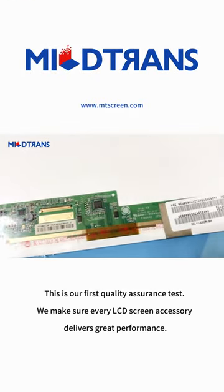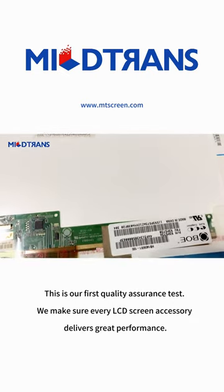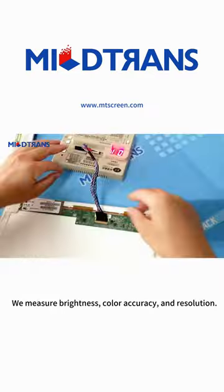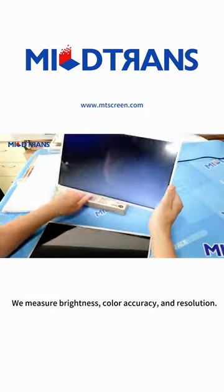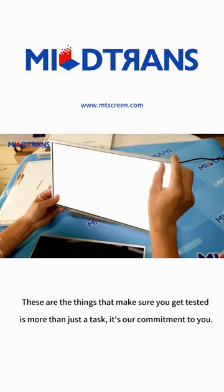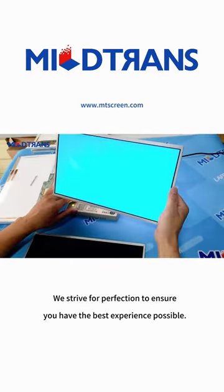This is our first quality assurance test. We make sure every LCD screen accessory delivers great performance. We measure brightness, color accuracy, and resolution. These are the things that make sure you get tested is more than just a task, it's our commitment to you.